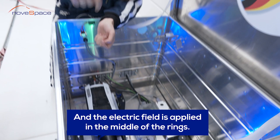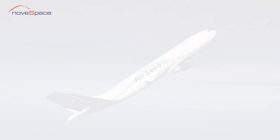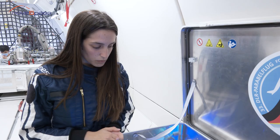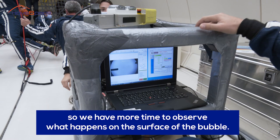When we have the zero gravity moment, we break the thin film and the bubble creates. We want to study this bubble under zero gravity because they stay more in the focus of the camera, so we have more time to observe what happens on the surface of the bubble. Also, the creation of the bubble between the two rings is more symmetric.